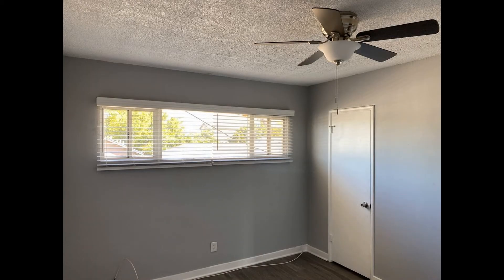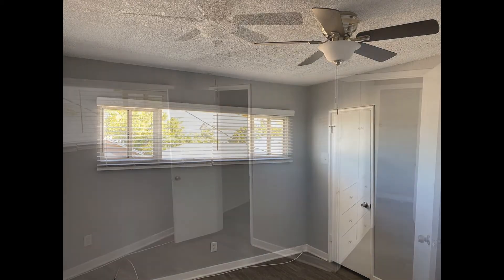The bedroom features a ceiling fan, a walk-in closet, and windows that let in natural light.